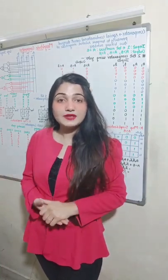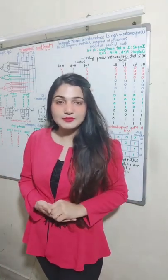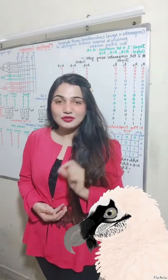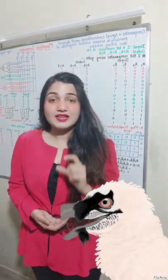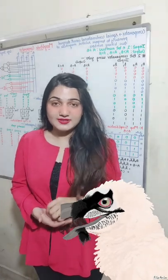Do you know a lot of scientific phenomena are used by animals too? I am going to give you an example of the bearded vulture. The bearded vulture is the largest vulture and it is found in South Africa.